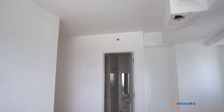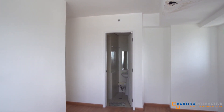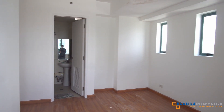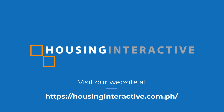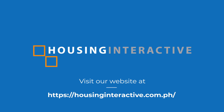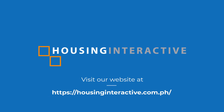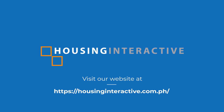If you are interested to know more about this unit, just visit our website at www.housinginteractive.com.ph. Also, don't forget to subscribe to our channel and hit the notification button to keep you updated on our latest videos.